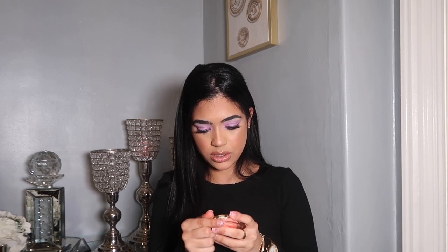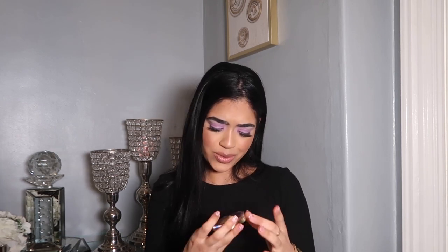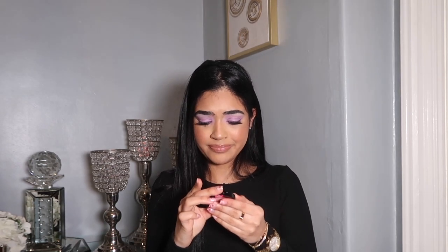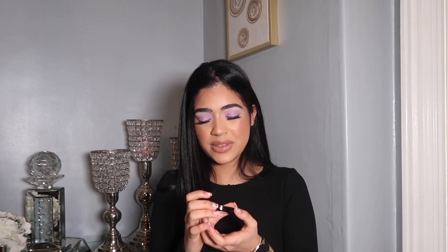So the first thing was this blush from Milani. I really liked it — it was in the color Karoko and it was only $6. I also picked this blush by Wet n Wild in the tone Pinch Me Pink. I believe this was $5, maybe $4 — I'm not sure.